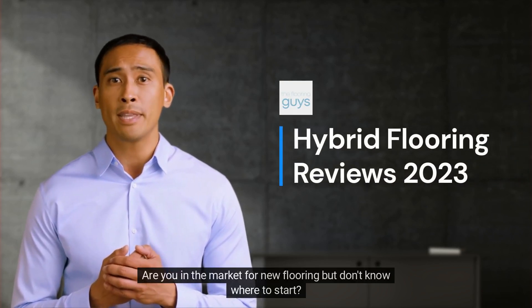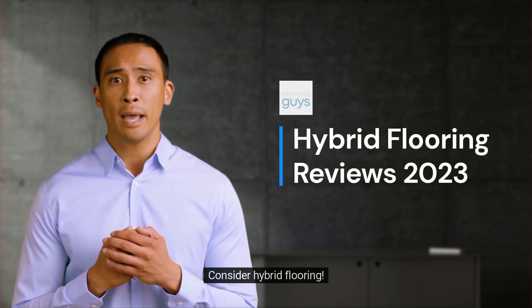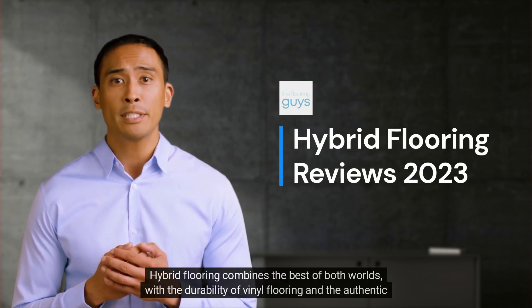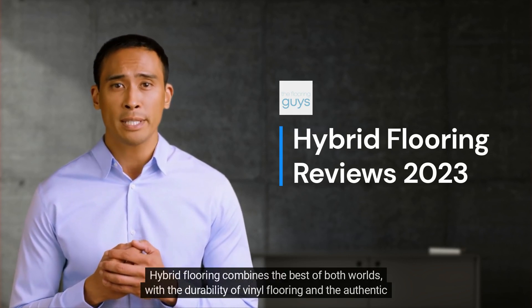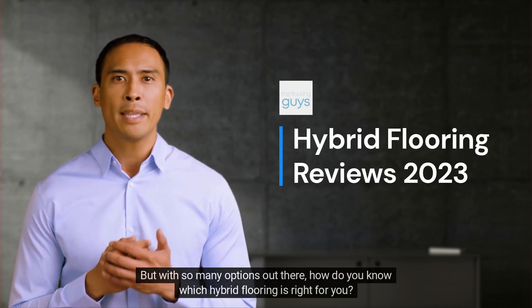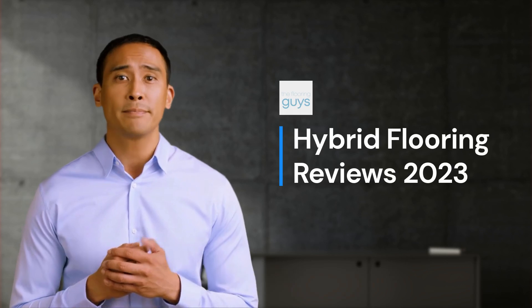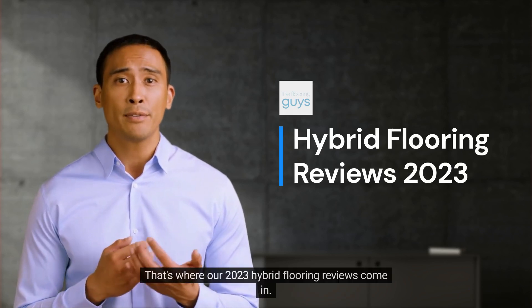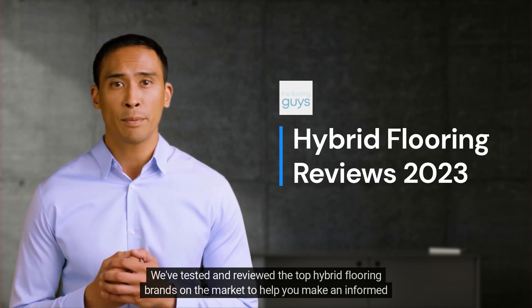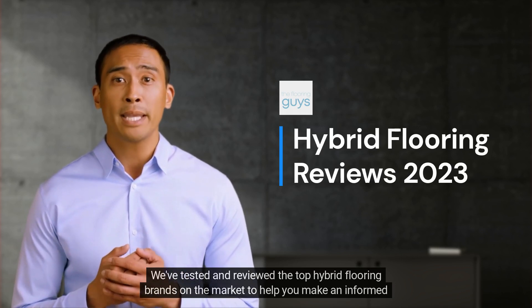Are you in the market for new flooring but don't know where to start? Consider hybrid flooring. Hybrid flooring combines the best of both worlds with the durability of vinyl flooring and the authentic look and feel of hardwood. But with so many options out there, how do you know which hybrid flooring is right for you? That's where our 2023 hybrid flooring reviews come in. We've tested and reviewed the top hybrid flooring brands on the market to help you make an informed decision.